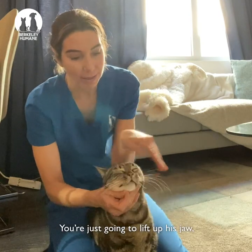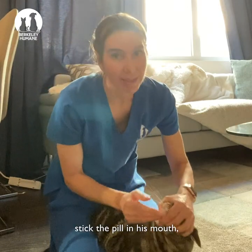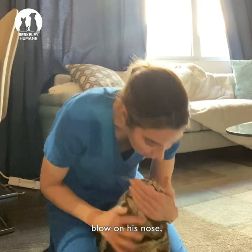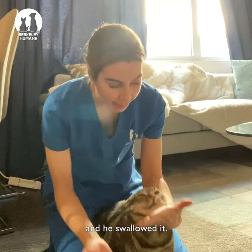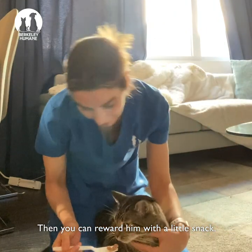You're just going to lift up his jaw with your non-dominant hand, stick the pill in his mouth, put a blow on his nose and he swallowed it. Then you can reward him with a little snack.